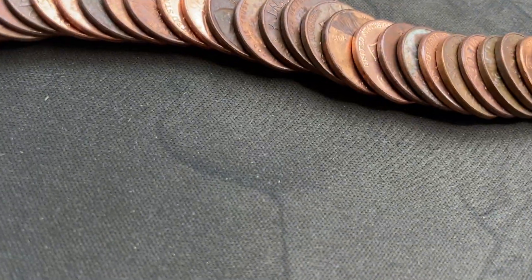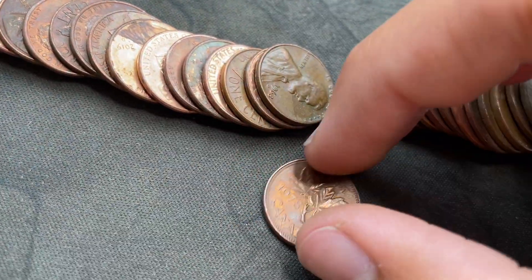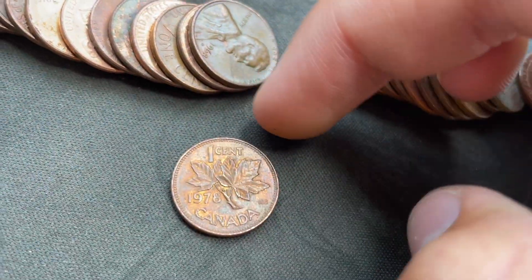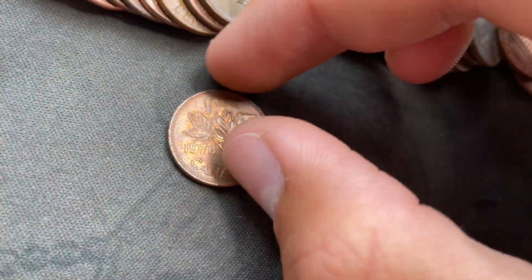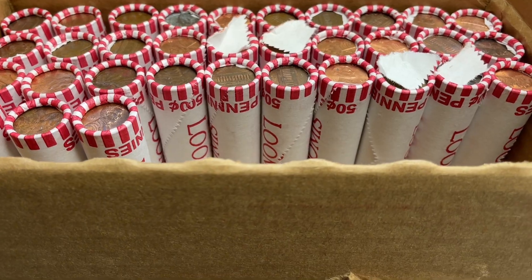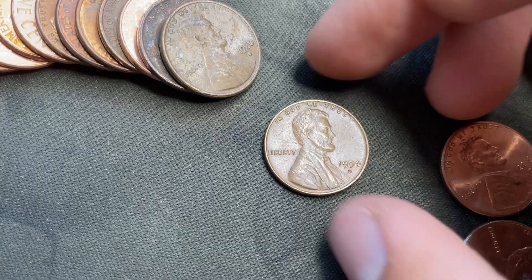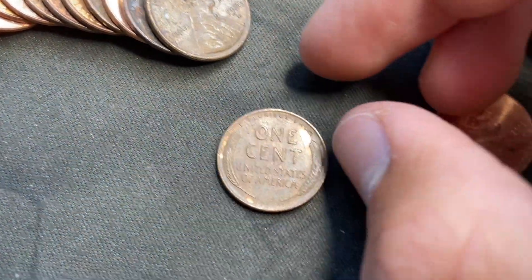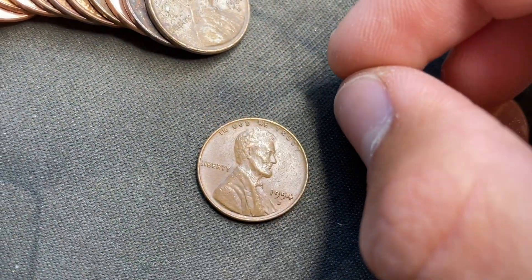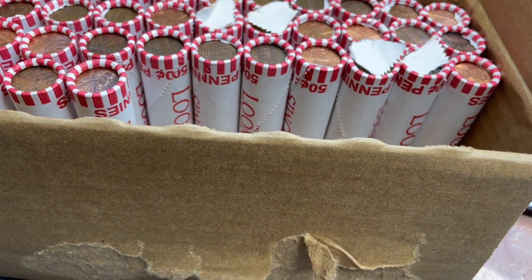Roll 12. Laid it out and we're going to have another Canadian — 1978 Canadian penny. Might already have that one, but I don't think so. We're on roll 17 and we're going to have another wheat sun, and it's another one for the book — 1954 from Denver. Pretty cool. Second wheat sun of the box. Maybe it'll pick up a little bit more. We're already tied for the first box with four because of the enders.